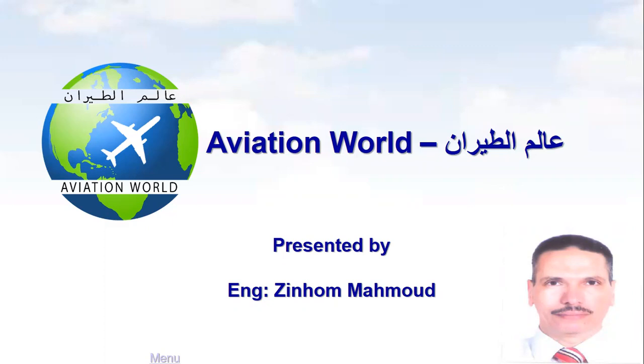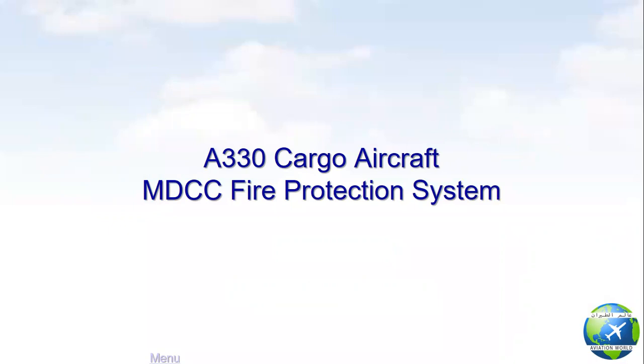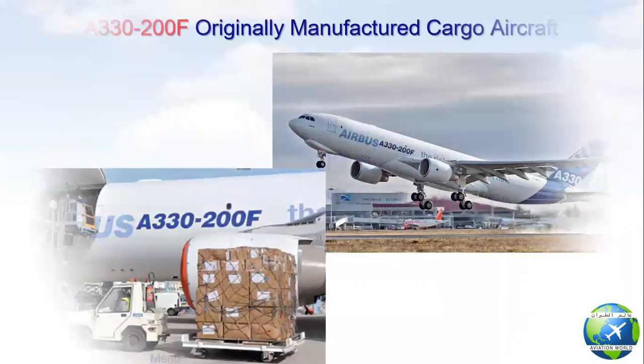Dear friends and followers, welcome back to my channel Aviation World. In this video, we will talk about the A330 cargo aircraft's main deck cargo compartment fire suppression system.